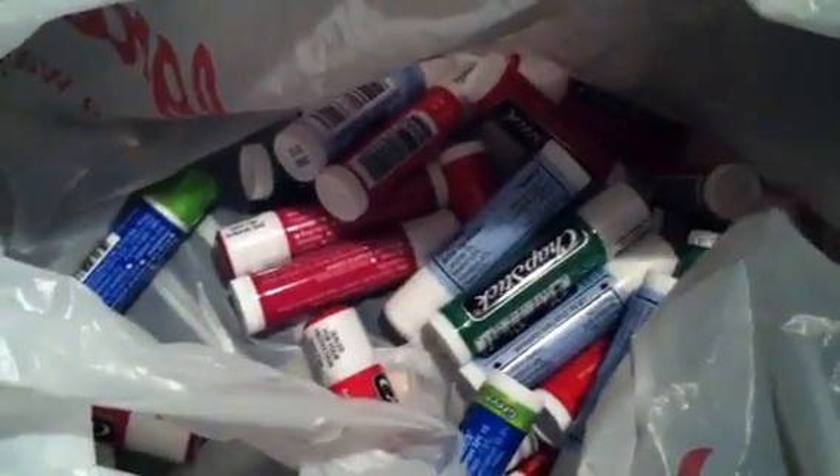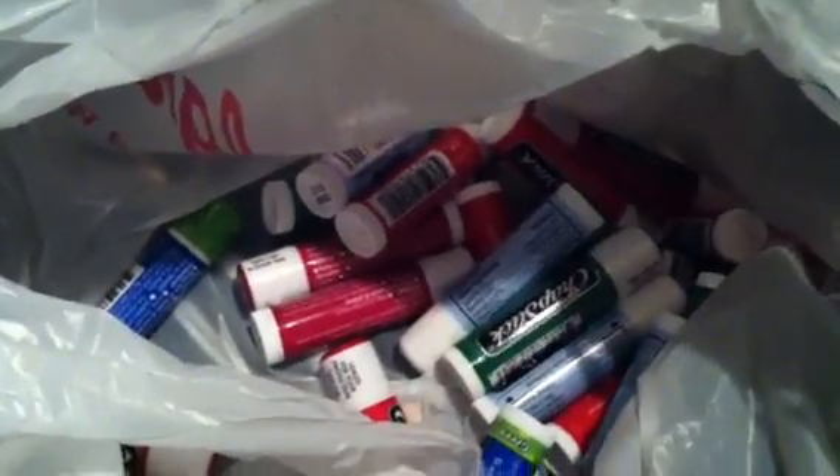There you go — free ChapStick at Walgreens! That's the only thing I got from Walgreens all week, so go get it. Happy shopping, happy savings, bye!